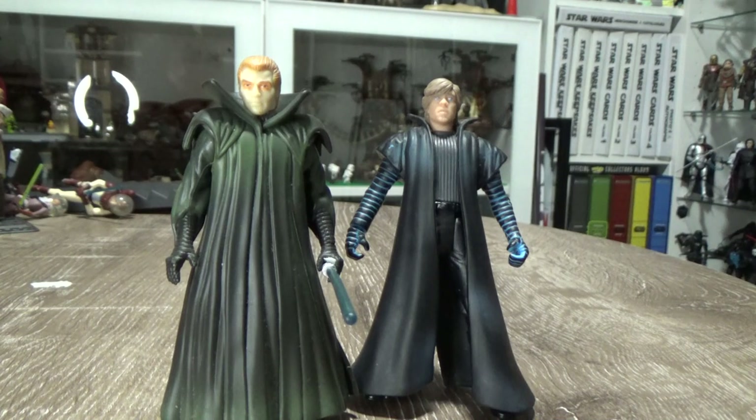Sadly, I don't have the correct lightsabers for these two figures. I did buy these loose at a toy fair some years ago, and they didn't have the lightsabers. This is a comic pack that was updated later towards the 30th Anniversary Collection or the Legacy Collection, where they gave us two completely updated versions of these two figures. But these are still really, really cool and I like them a lot.